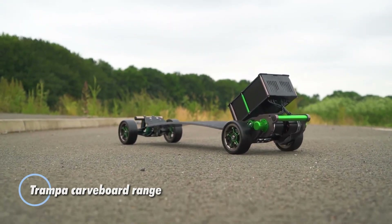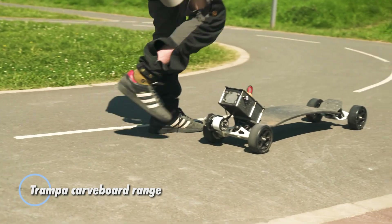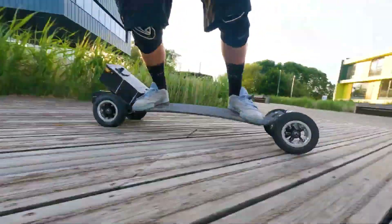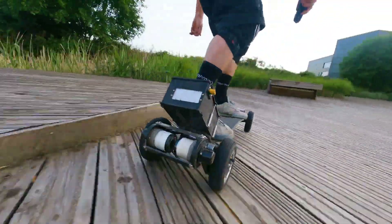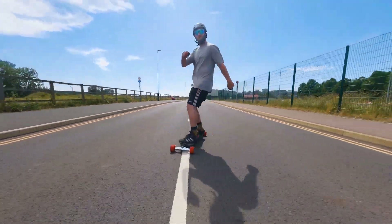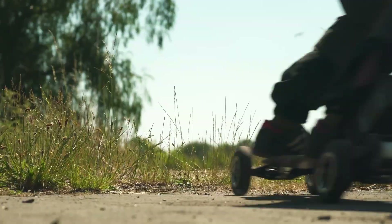TRAMPA Carve Board Range. The TRAMPA Carve Board Range offers electric skateboards designed for enthusiasts who love carving and agile maneuvers. These boards are crafted with TRAMPA's signature 35-degree Carve deck, providing excellent control and responsiveness for quick acceleration and braking. Equipped with powerful motors, advanced battery systems, and cutting-edge ESCs, the Carve Boards deliver exceptional performance.